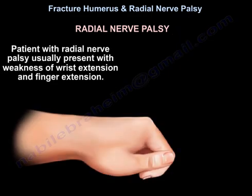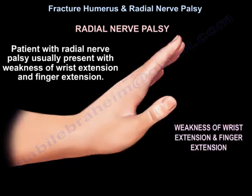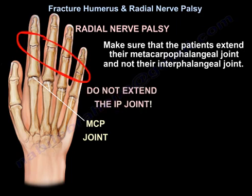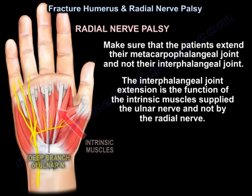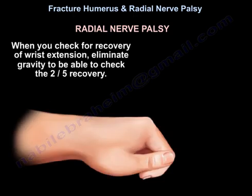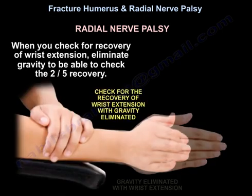Patients with radial nerve palsy usually present with weakness of wrist extension and finger extension. Make sure the patient extends their metacarpophalangeal joint and not their interphalangeal joint. Interphalangeal joint extension is the function of the intrinsic muscles supplied by the ulnar nerve, not by the radial nerve. If you are not sure, ask the patient to hitchhike — it's a better test.